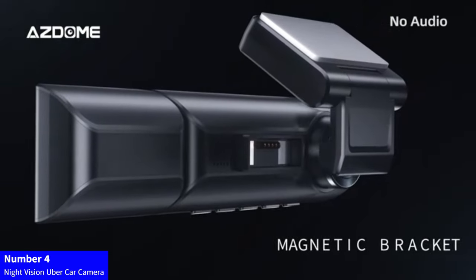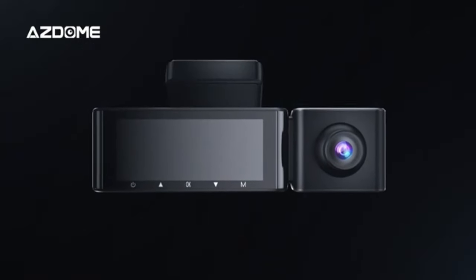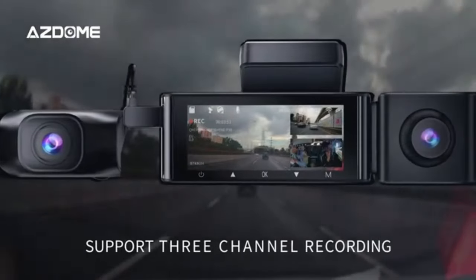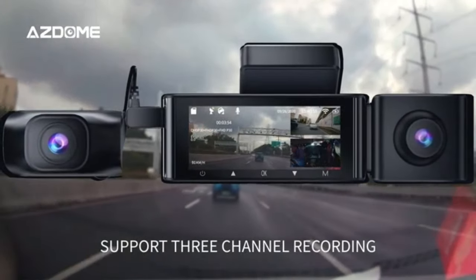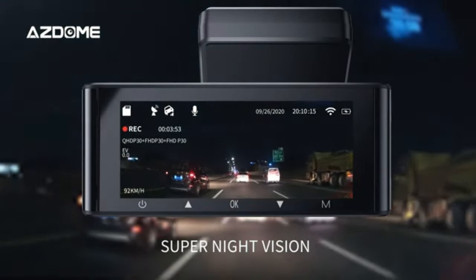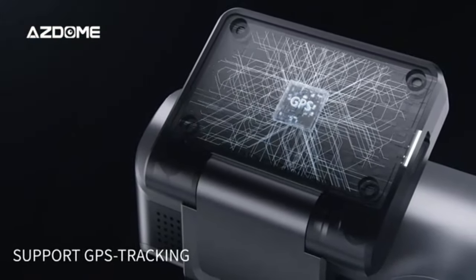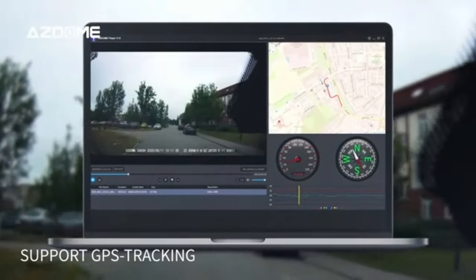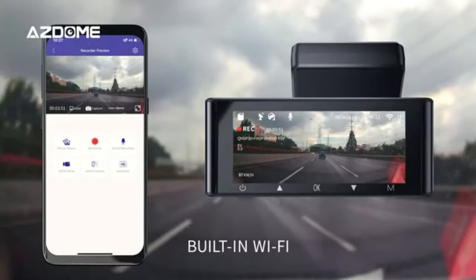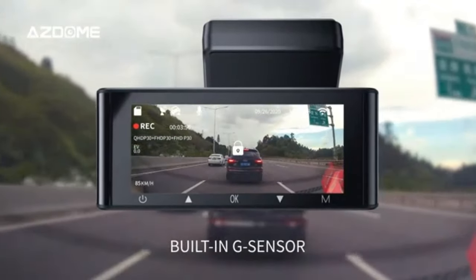Number 4: Night Vision Uber Car Camera. Elevate your vehicle security with the Vantrue N2S 4K Dash Cam. Experience crystal-clear front and inside dual-camera coverage at 2.5K and 1440p respectively. The built-in GPS allows precise tracking, while IR night vision ensures clarity even in low-light conditions. With 24/7 recording parking mode, motion detection, and support for up to 256GB storage, this dash cam is your ultimate companion for safety on the road. Drive with confidence, backed by Vantrue's cutting-edge technology.